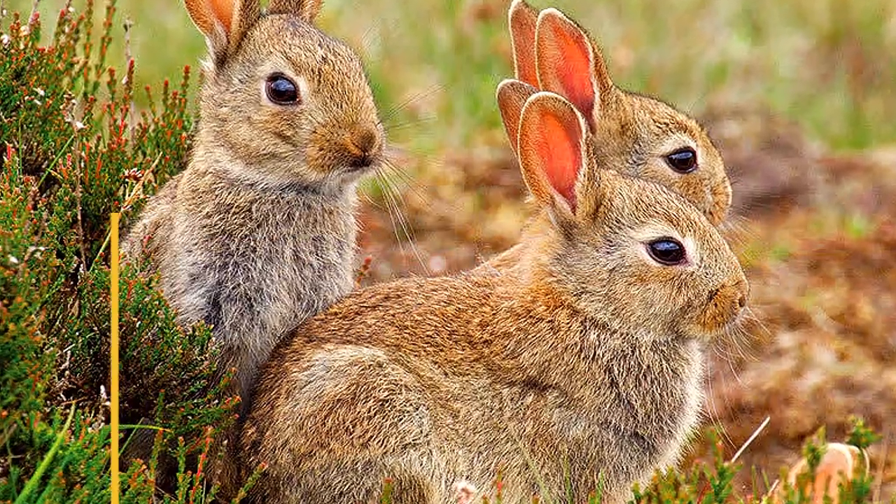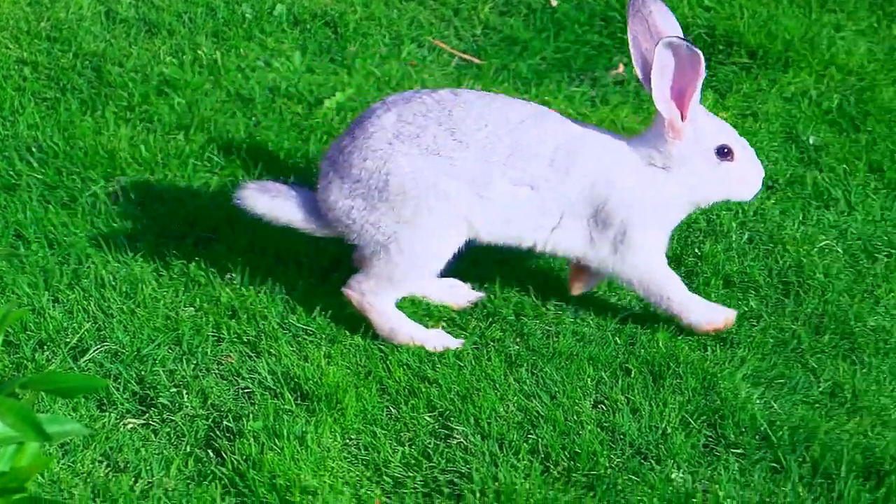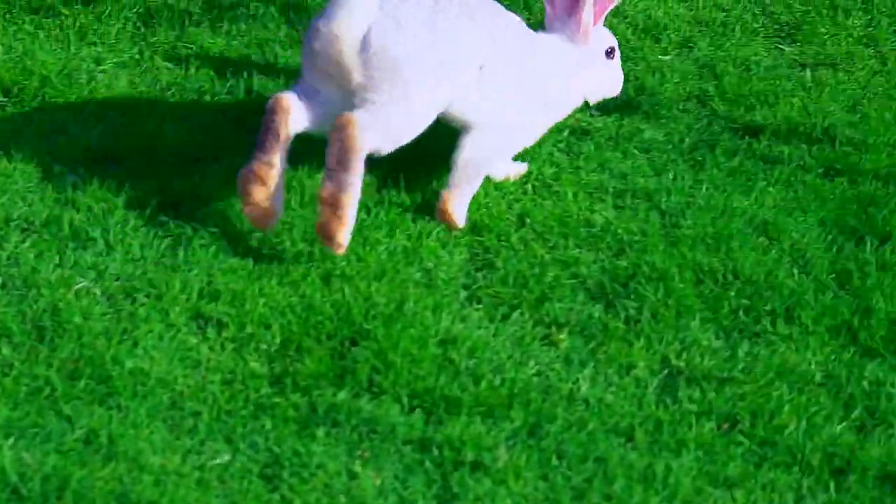The majority of people assume that a rabbit and a hare are the same thing. This is not the case. They are, in fact, two distinct species.